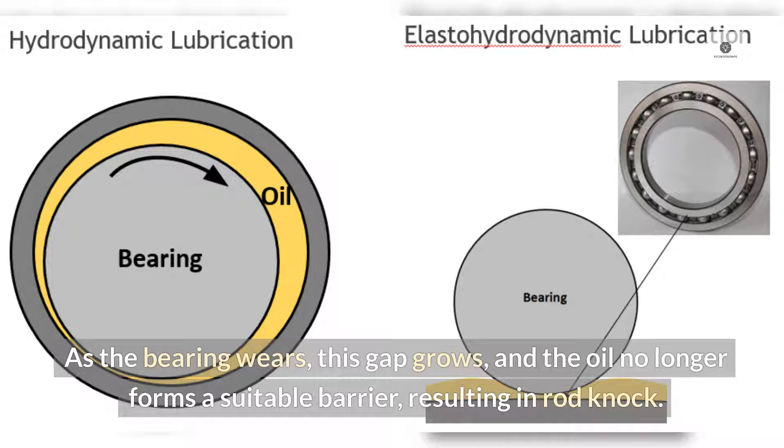As the bearing wears, this gap grows, and the oil no longer forms a suitable barrier, resulting in rod knock.